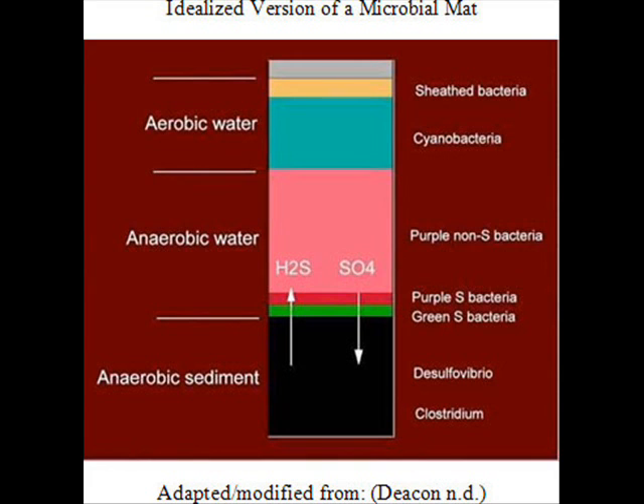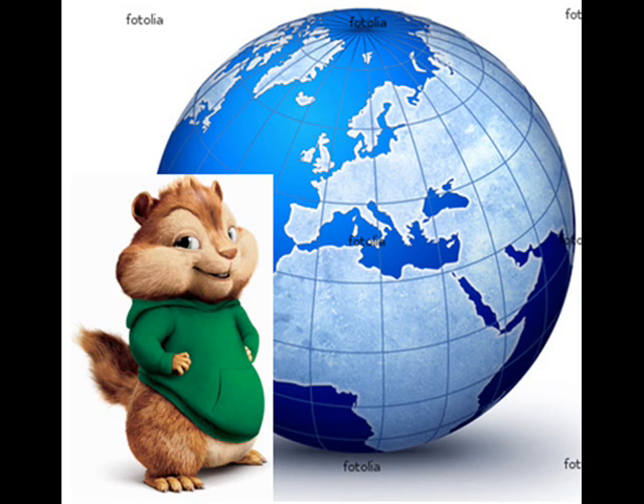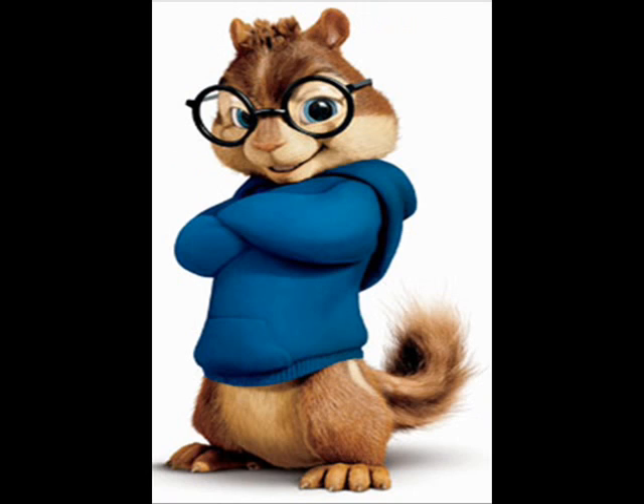Above these bacteria, aerobic ecosystems are found, which require a more aerobic environment but are still able to utilize sulfur. At the very top of the tube, the area with the most light exposure encourages the growth of photosynthetic microbes such as cyanobacteria and algae, which successfully utilize light for energy.